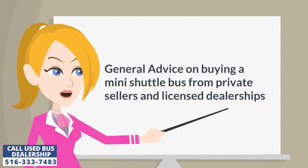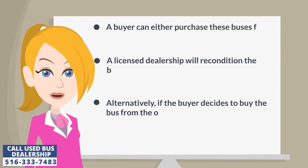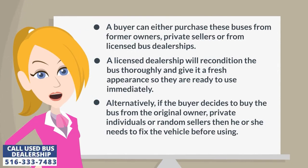General advice on buying a mini shuttle bus: a buyer can either purchase these buses from former owners, private sellers, or from licensed bus dealerships. A licensed dealership will recondition the bus thoroughly and give it a fresh appearance so they are ready to use immediately. Alternatively, if the buyer decides to buy the bus from the original owner, private individuals, or random sellers, then he or she needs to fix the vehicle before using.